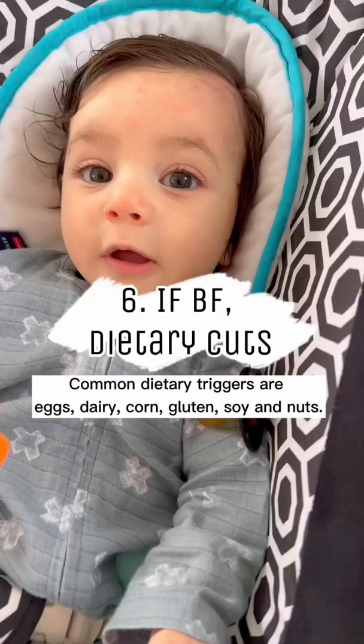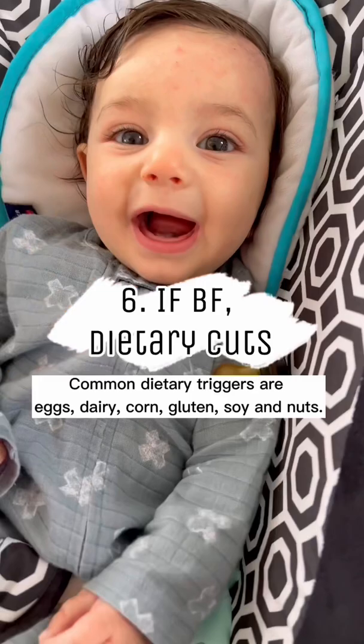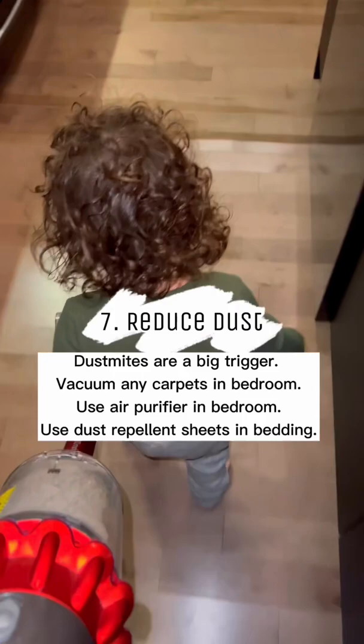6. Dietary cuts if you're breastfeeding — eggs and dairy are big triggers. 7. Reduce dust in the household. 8. Add a humidifier. Dry air makes it worse.